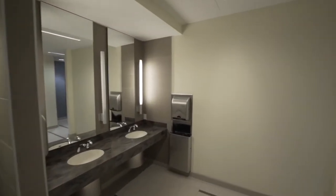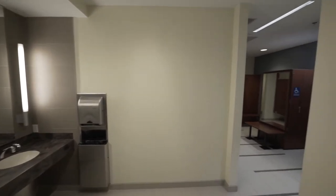Focused on the tenant's well-being, the locker rooms are clean, spacious and maintained to the highest standards.